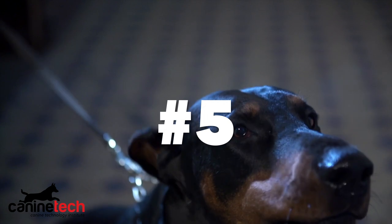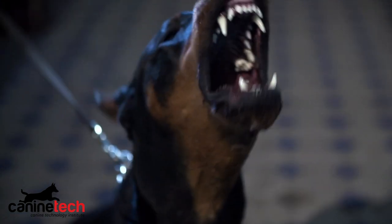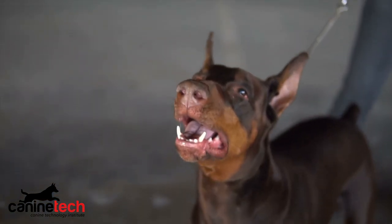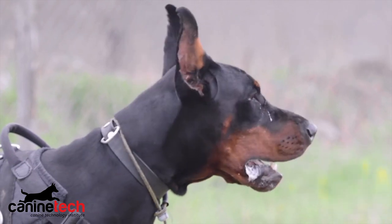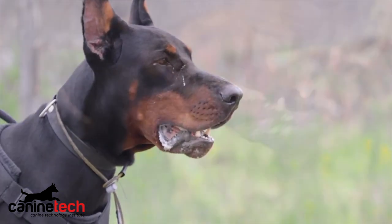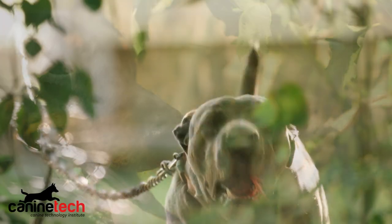Coming in at number five: the Doberman Pinscher. This breed needs no introduction — known worldwide for its sleek, slender build and long muscular muzzle. The Doberman can typically be found sporting a black and tan coat, but you can also find them in red, fawn, and even blue. Males can get up to about 100 pounds while females typically top out at about 75 pounds. The average lifespan is about 10 to 13 years. Bred for their strong aggressive temperaments and intimidating looks, the Doberman Pinscher has earned its place on our top five guard dogs list.